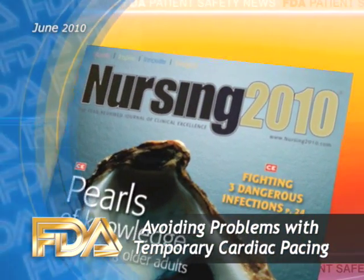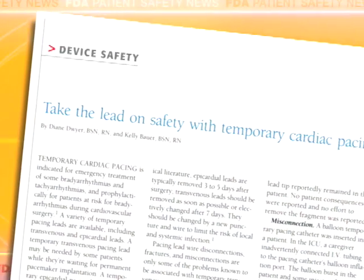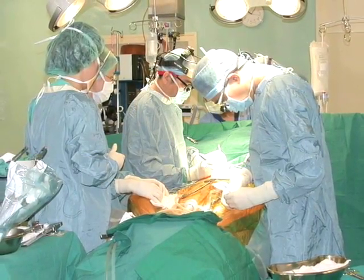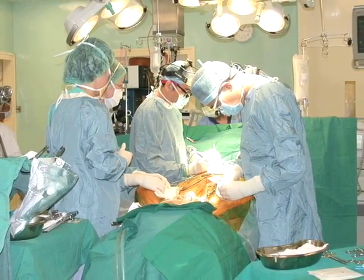A recent FDA article in the journal Nursing 2010 describes a variety of problems associated with temporary pacing leads. Temporary pacing is used during emergency treatment of some bradyarrhythmias and tachyarrhythmias, and also prophylactically for patients at risk for bradyarrhythmias during cardiovascular surgery.